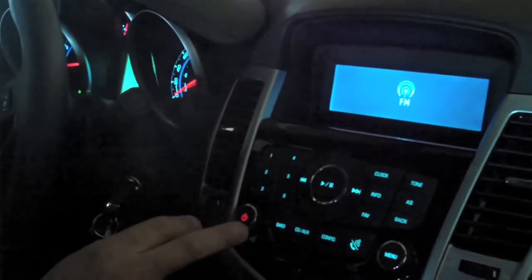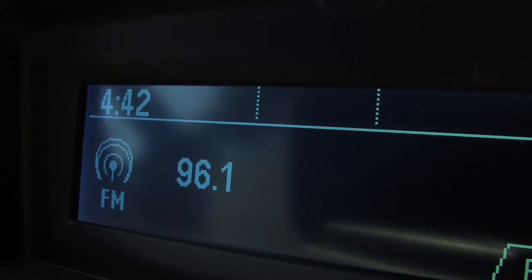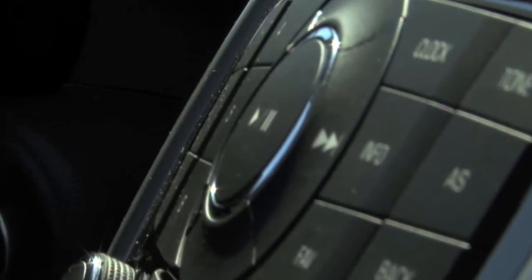Let's talk technology with the Cruze. The Cruze's dashboard is backlit with ice blue LEDs. You get USB connectivity and a nine speaker sound system here in the cab.